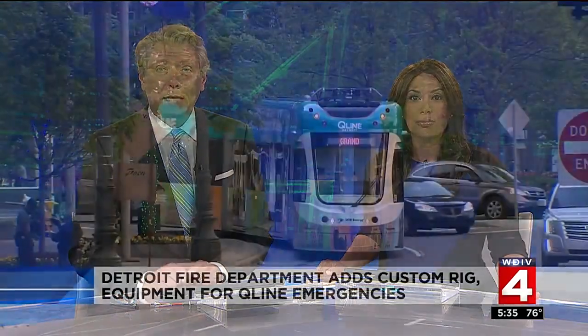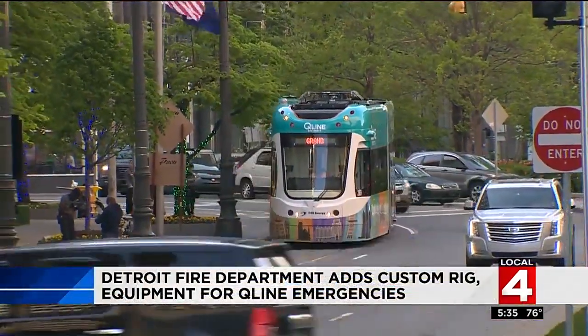The Detroit Fire Department is showing off some brand new equipment, some of it customized to help in situations where air tanks need to be refilled quickly. Other parts are now needed specifically because of the Q line. Nick Monticelli reports the first rig will be on the street in just a few weeks.